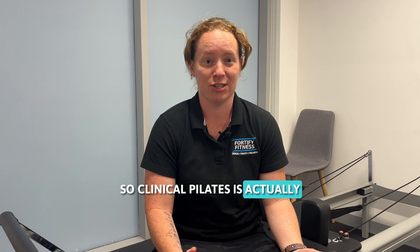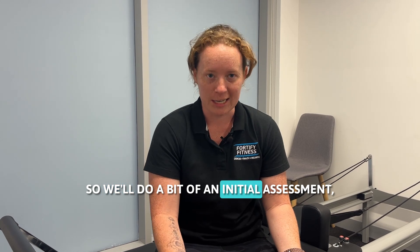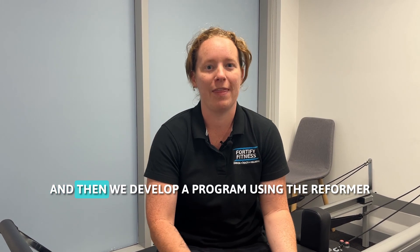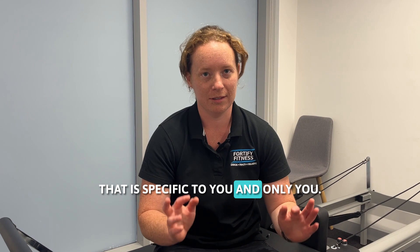Clinical Pilates is actually a program designed specifically for you. We'll do an initial assessment, get to know you and any injuries you might have or anything that might be stopping you from doing other forms of exercise. Then we develop a program using the Reformer that is specific to you and only you.